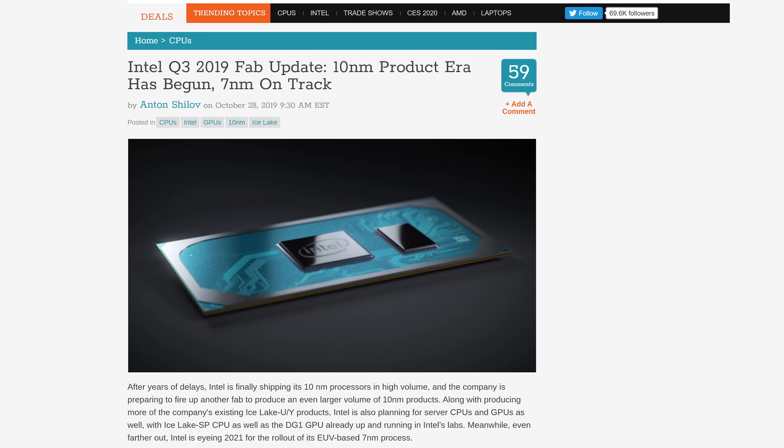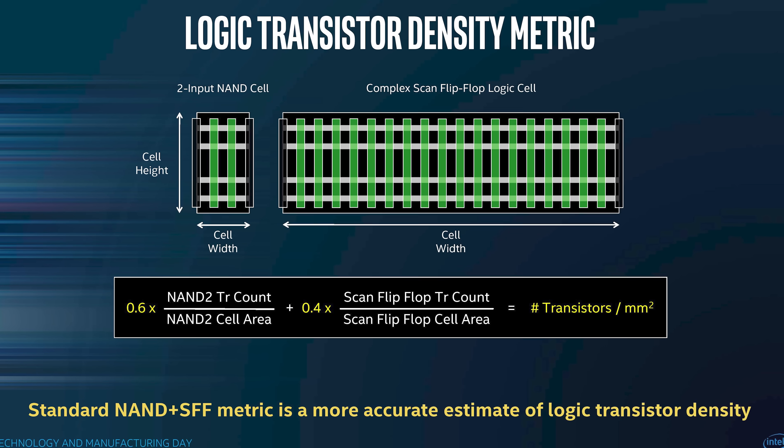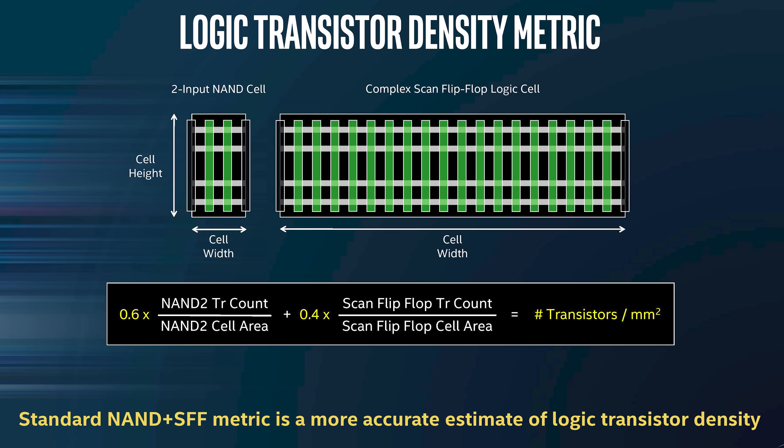The industry has continued to use that 0.7 factor to describe a generation of improvement — going from 14 to 10 to 7 nanometer processes — but the truth is these numbers don't actually measure the real size of the transistor anymore and can vary wildly between manufacturers. Intel, for example, attempts to measure a process node by taking the weighted average of the two most common standard cell sizes. A more important consideration now is transistor density: how many can be packed into the same space without decreasing the size of the actual transistor features very much, if at all.